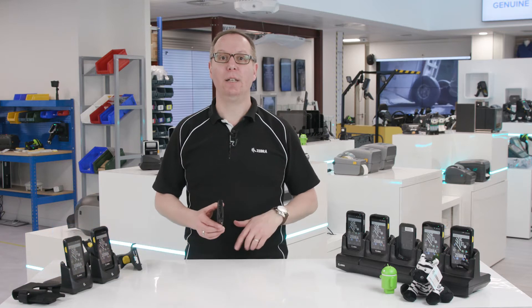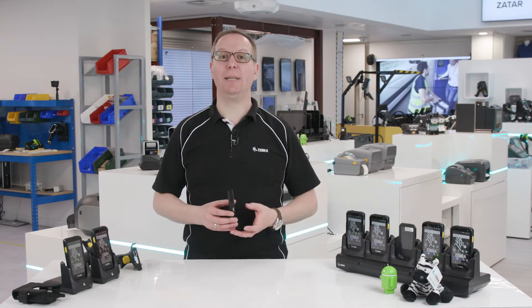Hello, this is a video about the operating system and technical specs for the TC25, Zebra's new rugged smartphone for small to medium-sized businesses.